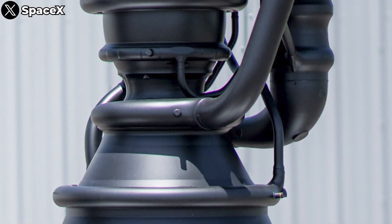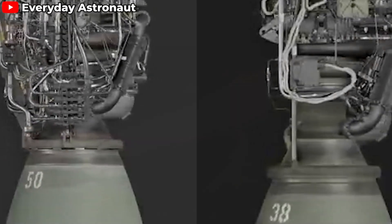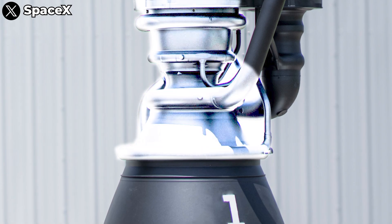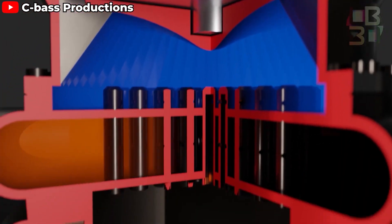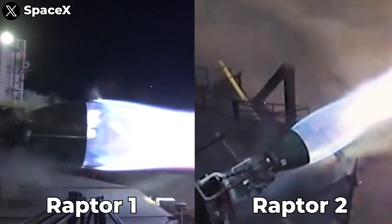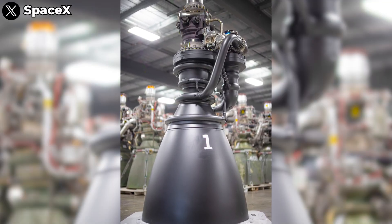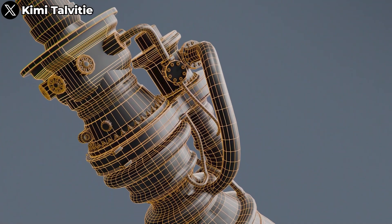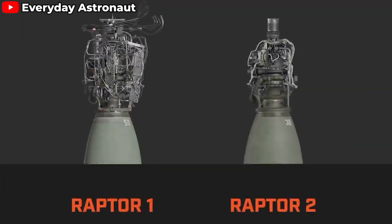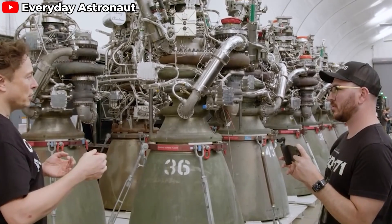Beyond increasing the chamber pressure, SpaceX also adjusted the throat diameter during the Raptor's development. With Raptor 2, they applied both methods — not only did they raise the chamber pressure from 250 bar to 300 bar, but they also expanded the throat by about 7%, allowing for significantly more fuel and oxidizer to flow through. The result was an impressive leap in thrust, up 24%, from 185 tons with Raptor 1 to 230 tons with Raptor 2. However, with Raptor 3, SpaceX seems to have made a surprising and calculated move. The throat on Raptor 3 appears to be narrower — possibly smaller than Raptor 2 and closer in size to Raptor 1 — with the goal of recovering about 3 seconds of specific impulse (ISP) that they sacrificed with Raptor 2.